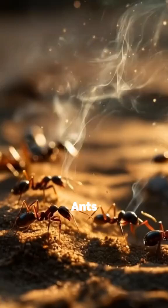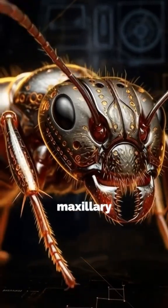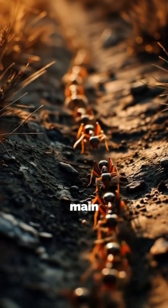Inside their anthill, ants release trail pheromones. Other ants sense these signals through their maxillary palps near their mouths and follow each other. These pheromones have two main functions.